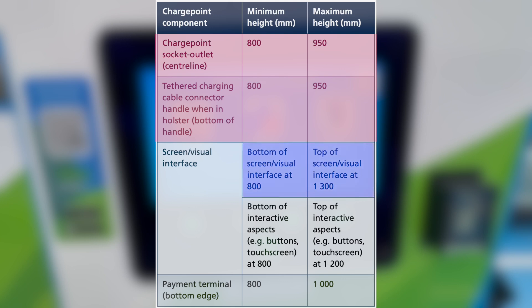A charger with a screen has the bottom of the screen set at 800 millimetres and the maximum height at 1300 millimetres. If the screen is interactive, like a touch screen or with buttons, the maximum height falls to 1200 millimetres. A charger with a payment terminal must be located between 800 and 1000 millimetres.